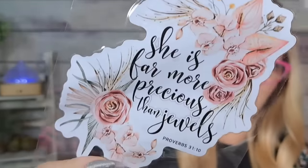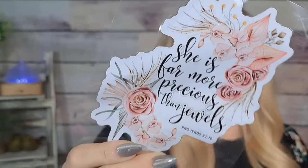Another sticker — $1.59. It says 'She is far more precious than jewels' — Proverbs, chapter 31 verse 10. I thought that was really pretty; I love the colors on it.